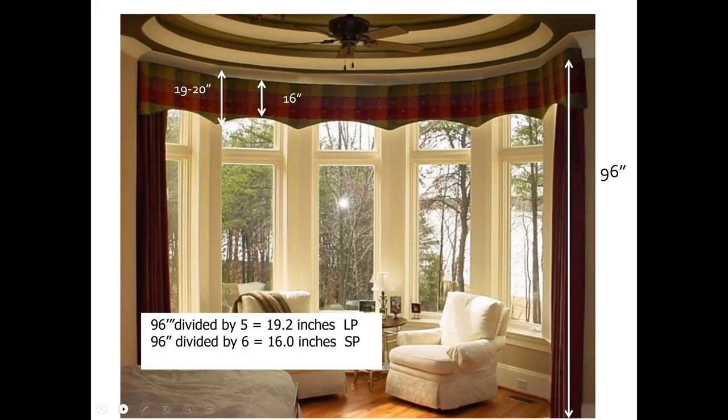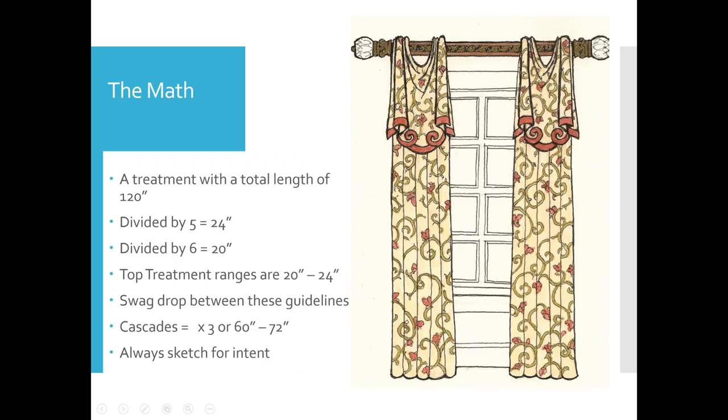Why does this matter? It's basically about doing the math, because once you know your ratios — whether it's fifths or sixths — you have a good idea of where components, top treatments, and valances are going to fall within your treatment. For example, if a swag is mounted up toward the ceiling, it's typically one-fifth of the total, and cascades should typically be about three times the swag drop. But always sketch for intent.